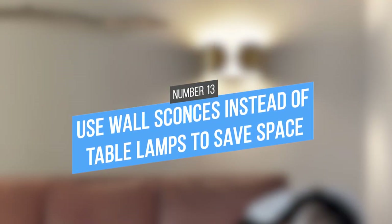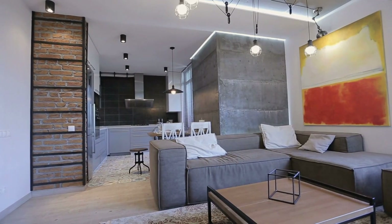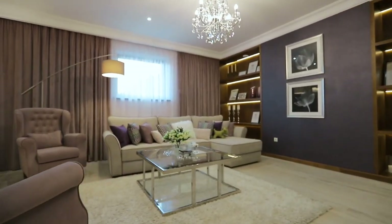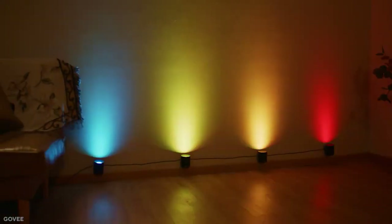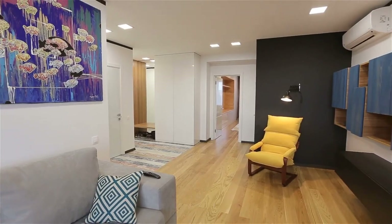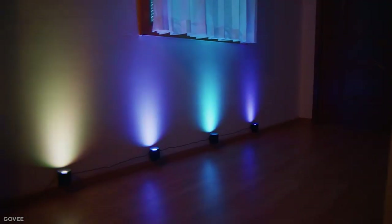13. Use wall sconces instead of table lamps to save space. Wall sconces are a great lighting option for apartment renters who are looking to save space. Unlike lamps, which take up valuable surface area on the floor or table, wall sconces can be mounted directly to the wall. This is a simple and affordable way to save space, and because these sconces are mounted high on the wall, they won't get in the way or be in danger of breaking if you have children or pets who like to run around the apartment.